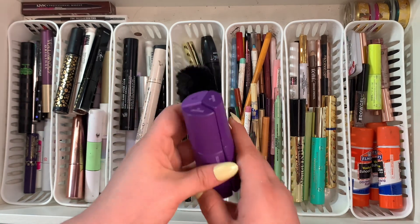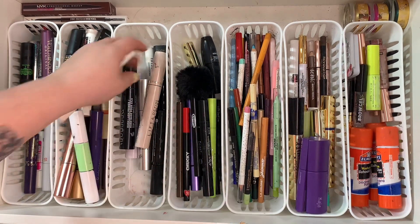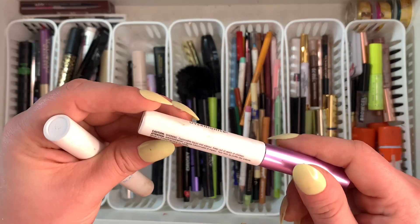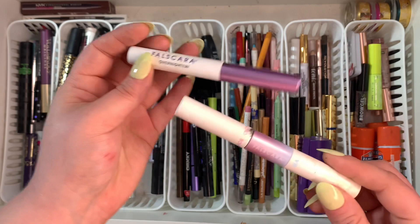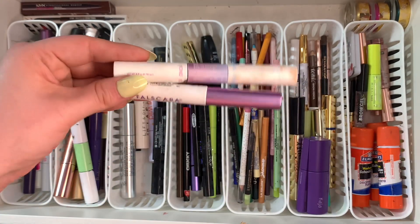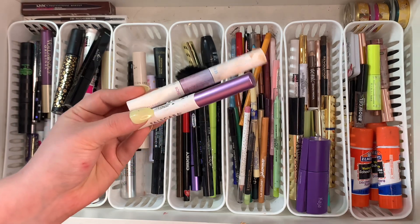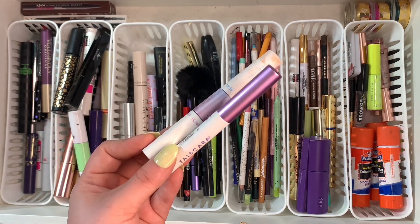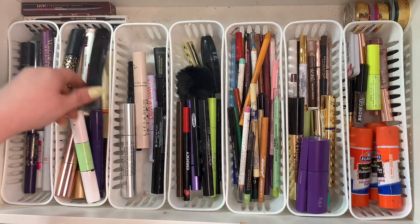I have some Kiss ones in here — this is the Falscara overnight bonding stuff and this is the bonding seal. I personally don't use the Falscara as actual lashes — I just use them as my bottom lashes — so I don't really need these anymore and I'm going to get rid of them.